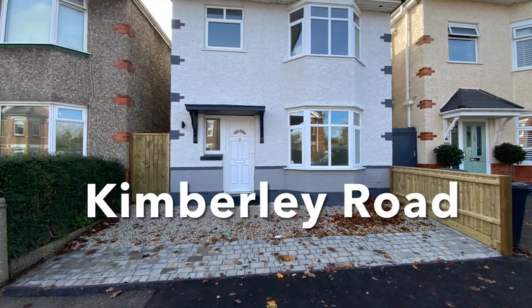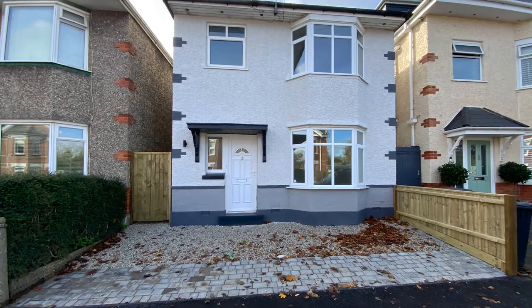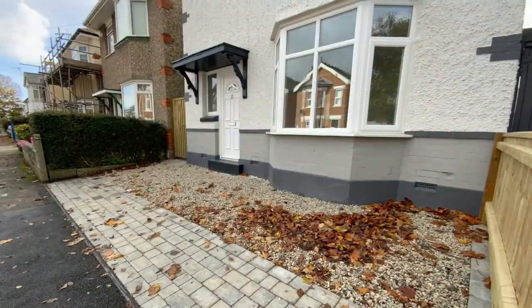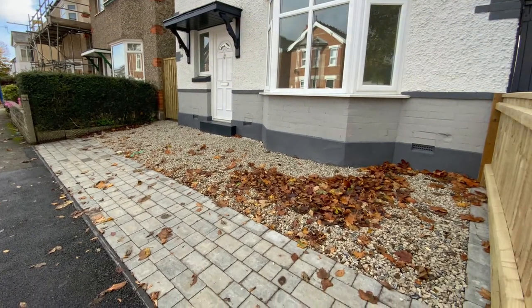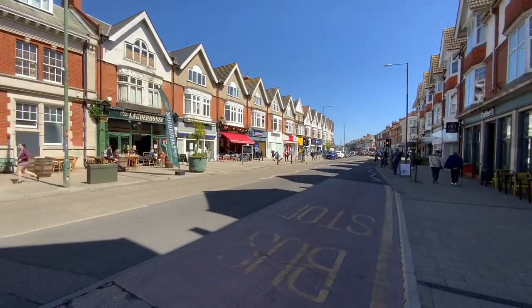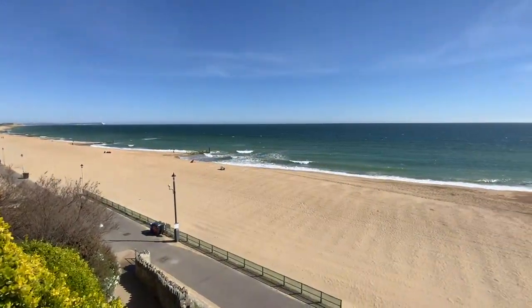Richard Godsell offers to the market with no forward chain this three-bedroom detached family home which has been recently refurbished. The property is a short walk from Southbourne Grove and Southbourne Beach just beyond.